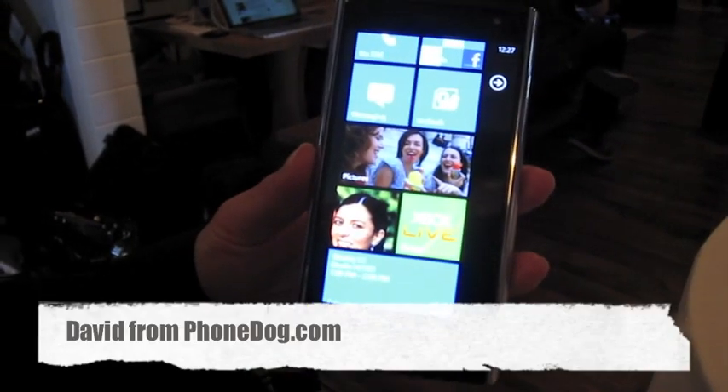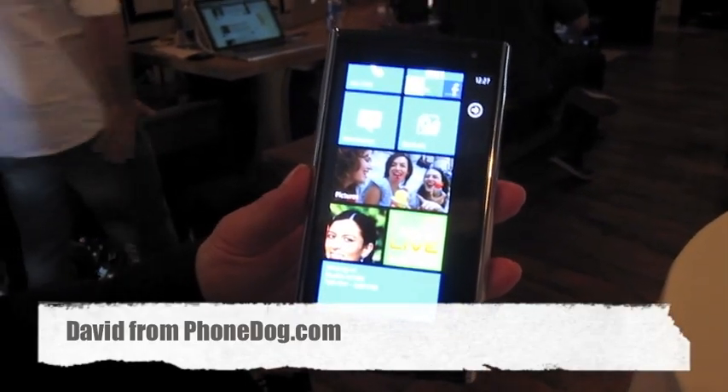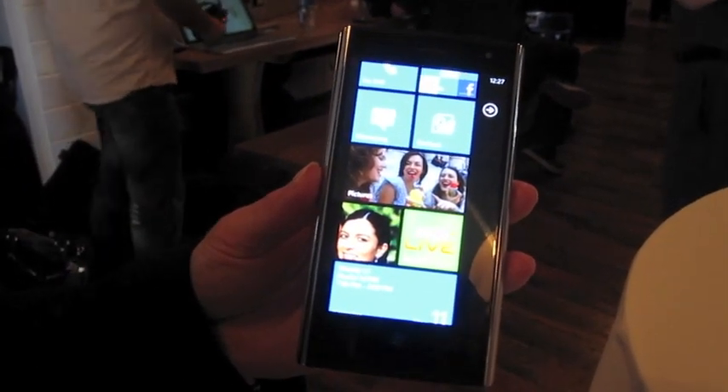Hi, this is David from phonedog.com and I'm here with Julie from Dell. We are taking a look at the Dell Venue Pro coming to T-Mobile.